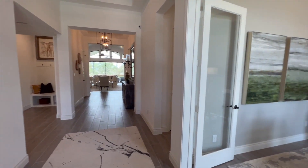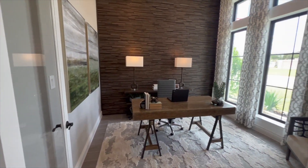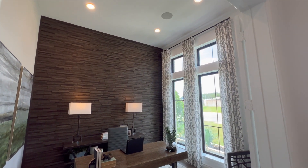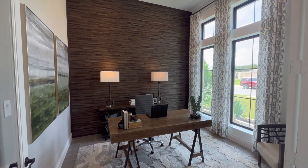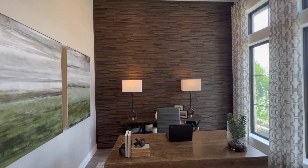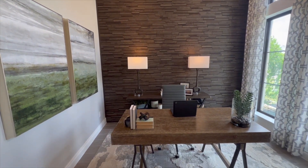Immediately to the right of your doorway, this is going to be your office area. Take note of the extra large windows — you're going to be letting in a lot of natural sunlight, which really brightens the room. This room also has a beautiful accent wall in a wood style. Take a look at how gorgeous that is.